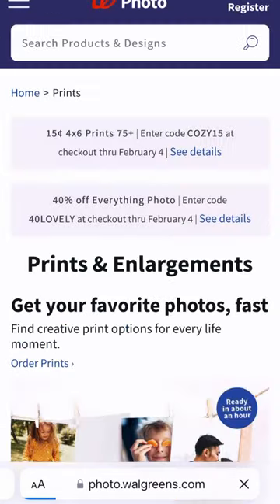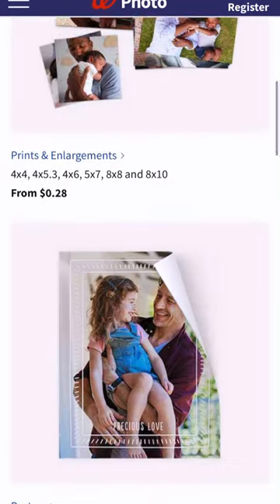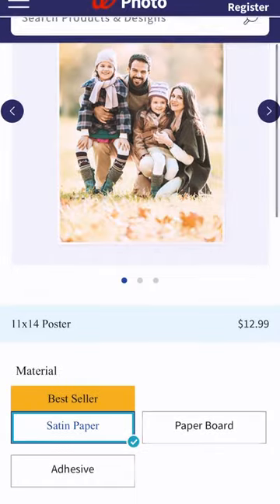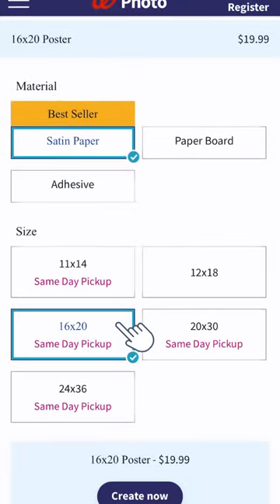Then head over to walgreens.com to their print section. Click on a poster to create your custom design. I personally went with 16x20 for my print size and then easily uploaded my artwork from my phone.